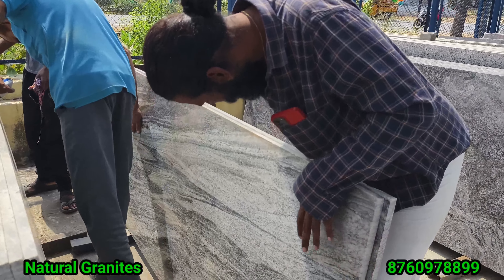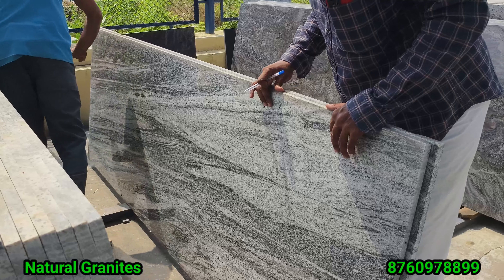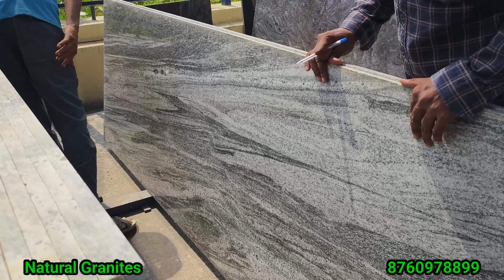Hi friends, I'm talking about natural granite. I'm talking about a lot of hotness and density.